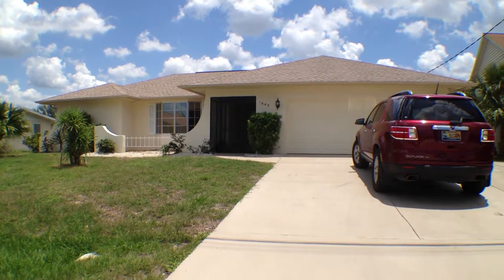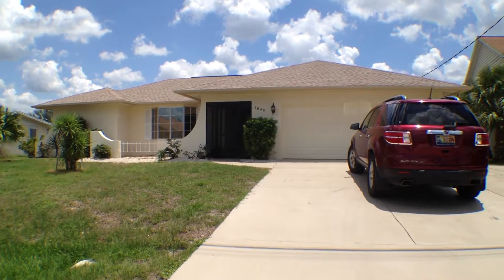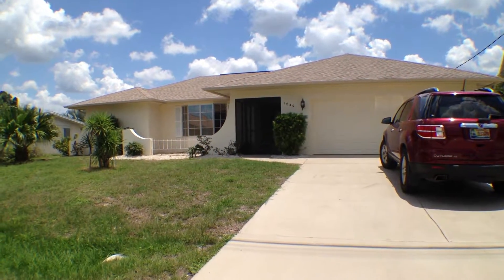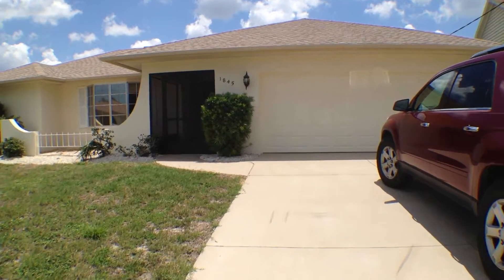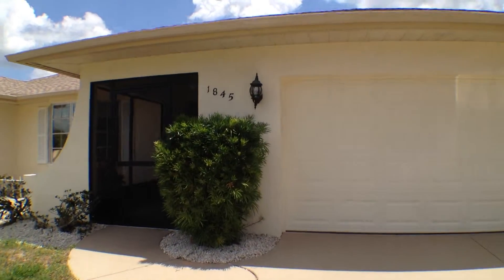I'm here at 1845 Edison Avenue in Englewood. Nice looking house — it's better than I thought it was going to be. Fairly tight neighborhood here. So let's take a walk inside and take a quick tour, just see what things look like here.